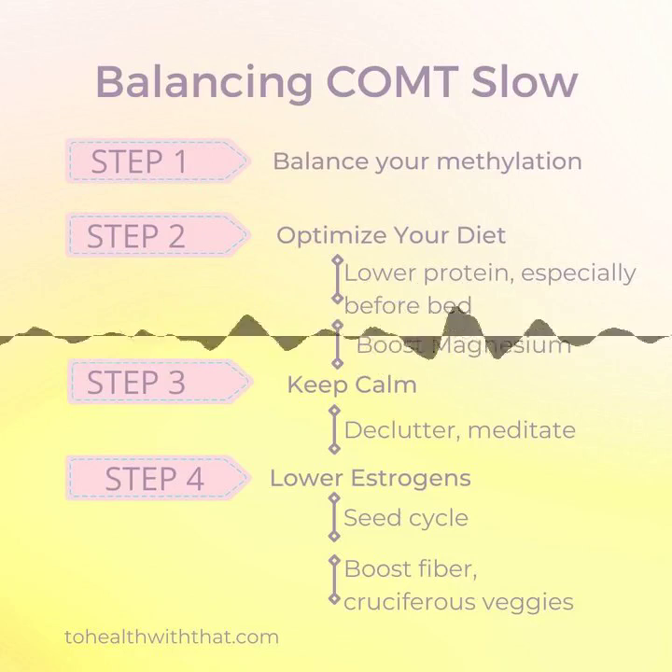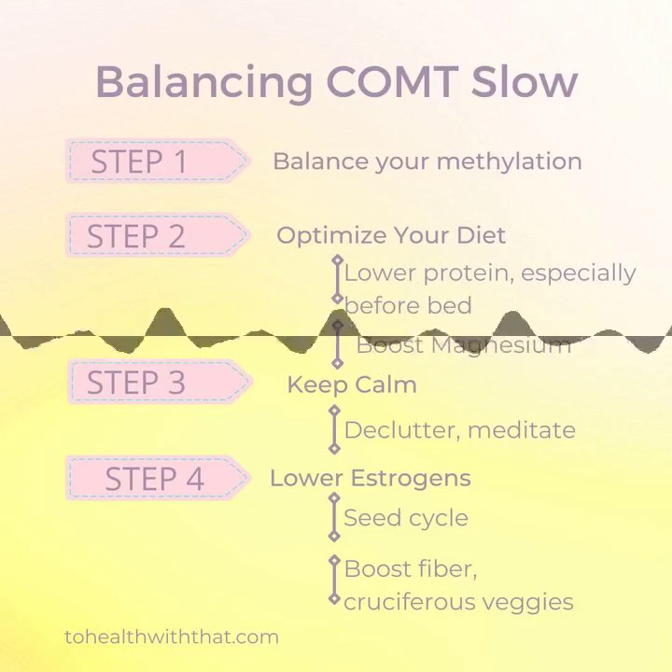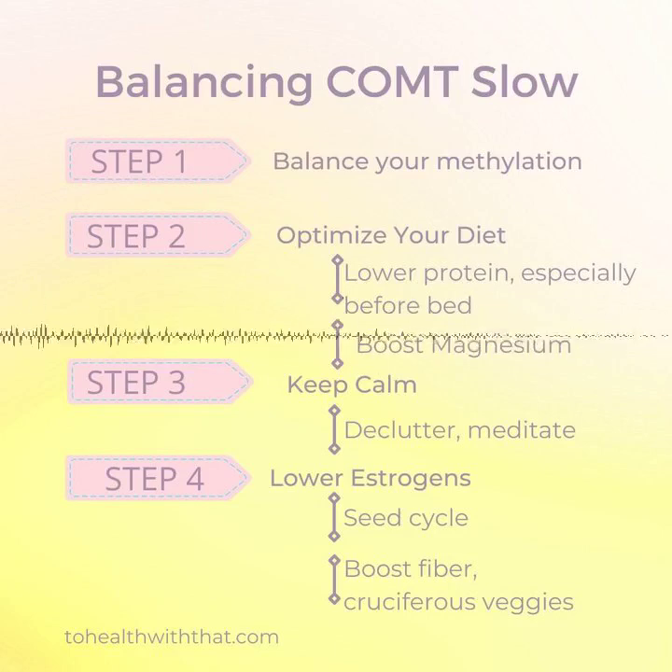Let's talk about managing a slow COMT. Step one, as it always seems to be on this show, is balance your methylation. As we discussed last week, the COMT enzyme is dependent on healthy methylation. So the first thing you would do — just like in COMT fast — is to optimize that. Get your basic B vitamins, find the best B12 for you, add in a methylation driver like 5-LMTHF or SAMe. Optimize your doses based on how you actually feel and how your symptoms look on a symptom tracker.